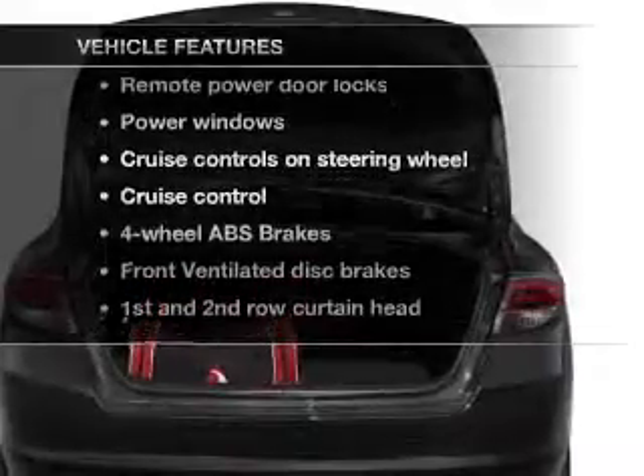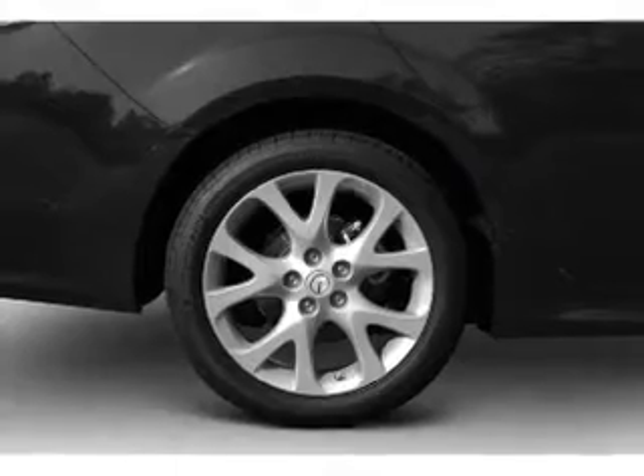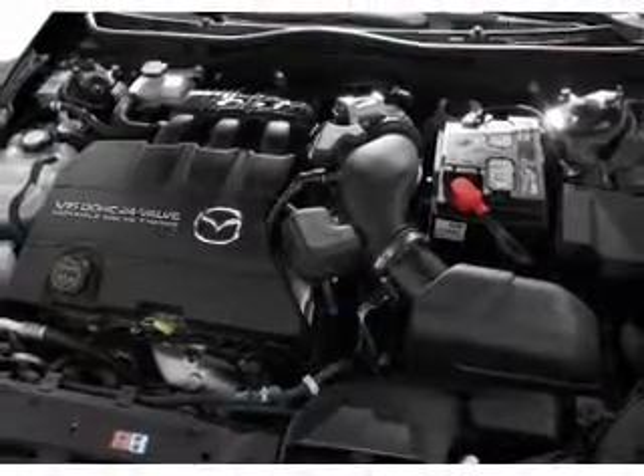Enjoy these notable features that are included in this vehicle: power door locks, power windows, power steering, cruise control, power mirrors, and AM FM stereo with an MP3 player.